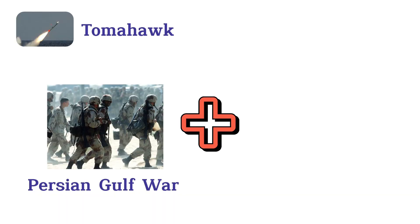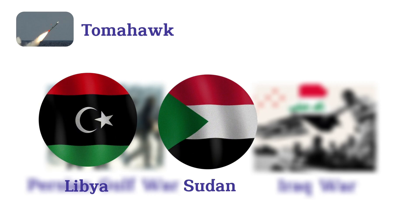Notable uses include the Persian Gulf War, Iraq War, and strikes in Libya, Sudan, and Afghanistan.